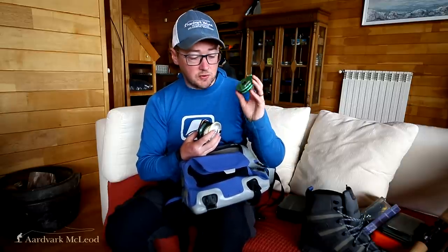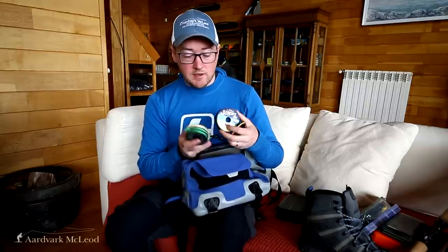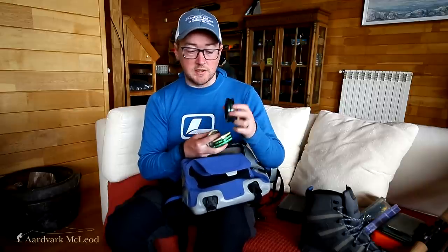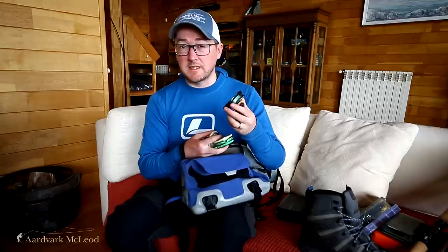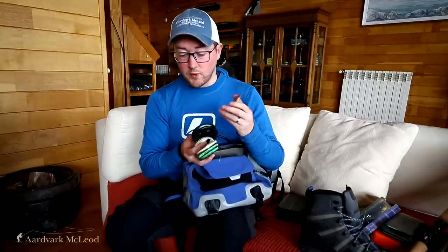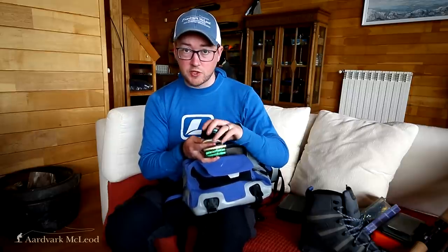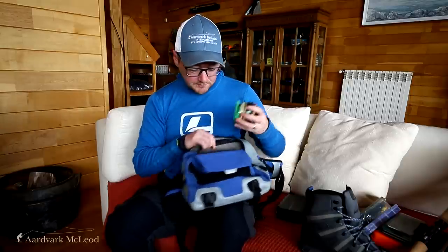A window of 0.30 to 0.40mm is the kind of range you need to be working with in your leader material. I carry some fluorocarbon — especially now here at Aurelia Lodge on the Rio Grande where the water is very clear, fluorocarbon gives me confidence. I also carry Maxima Ultra Green, or the equivalent: 15-pound and a spool of 22-pound for the evening low-light fishing when fish are a lot less wary.